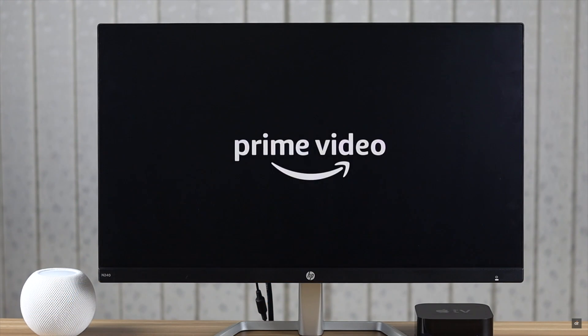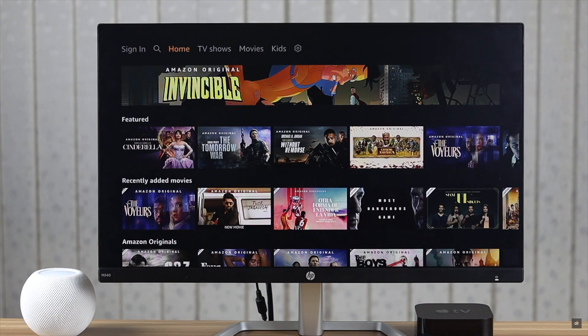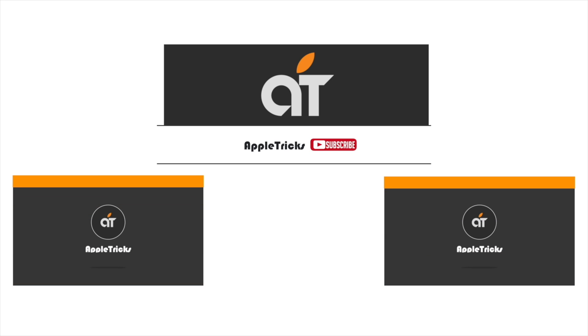These are the ways you can fix Amazon Prime Video not working on Apple TV 4K. Thanks for watching the video. If you have any query on the topic, let us know in the comment box. Thank you.